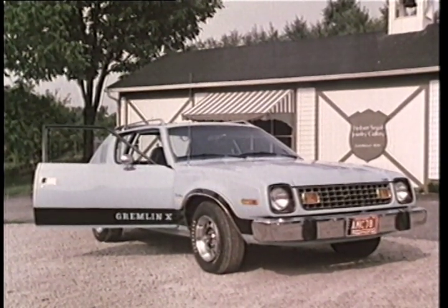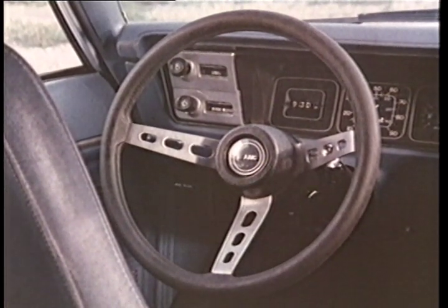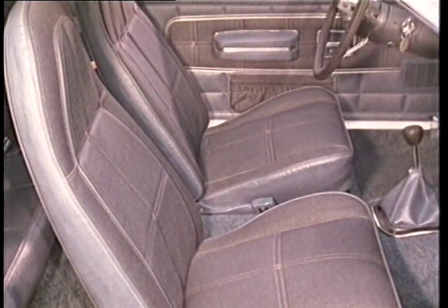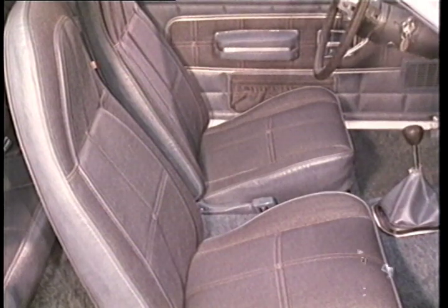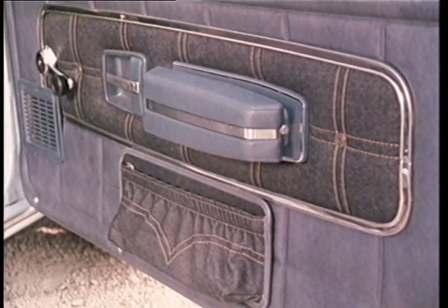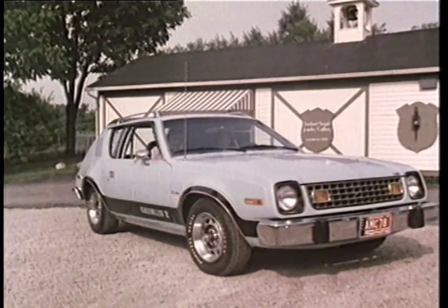If the Gremlin X looks great on the outside, wait till you see the inside. There's a sports steering wheel, rally instrumentation and tachometer. To dress up the interior, the X package includes Levi's fabric bucket seats and custom door trim panels. Plus, to keep things extra quiet, the Extra Quiet Insulation Package.